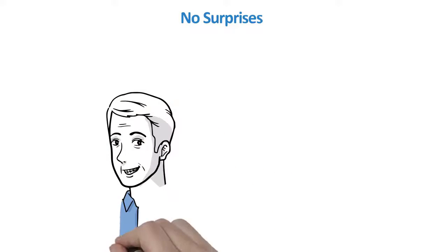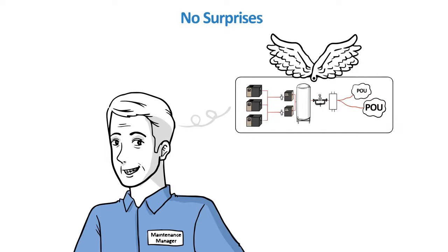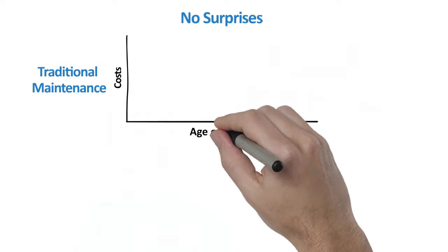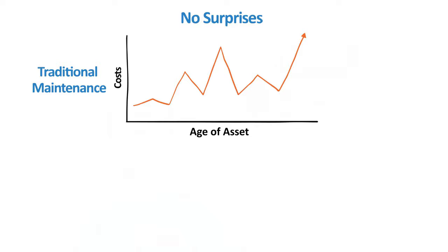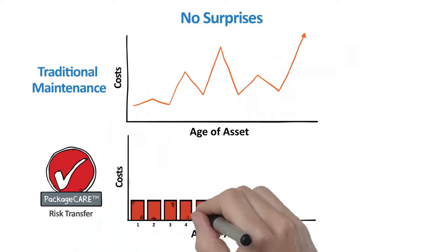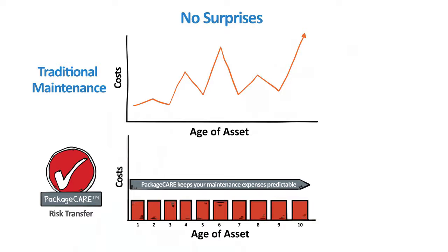Users have told us they would prefer not to think about compressed air, especially when it came to surprises around equipment costs. No surprises was a frequent phrase quoted in the survey. Unfortunately, surprises are common with traditional maintenance practices. Over time, budgets are set to meet the annual costs of preventative maintenance. However, events occur where hard parts and wearables fail, creating a spike in unplanned expenses and, worse, downtime. The no surprises solution from Ingersoll RAND is Package CARE, where risk is transferred at a fixed cost and uptime and efficiency are improved. No matter what happens, Ingersoll RAND handles it with no additional cost to the user.